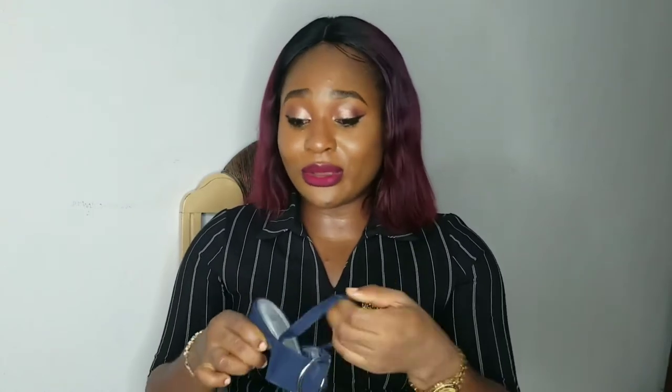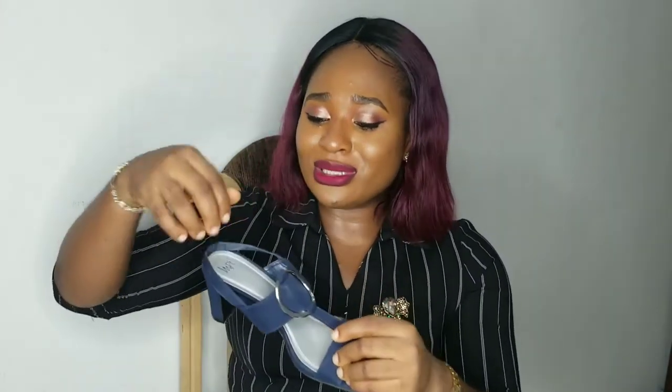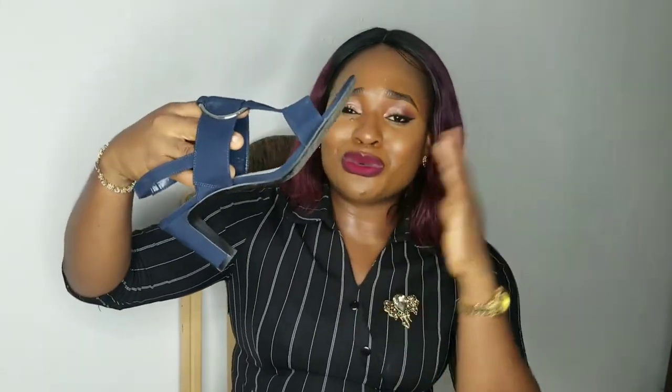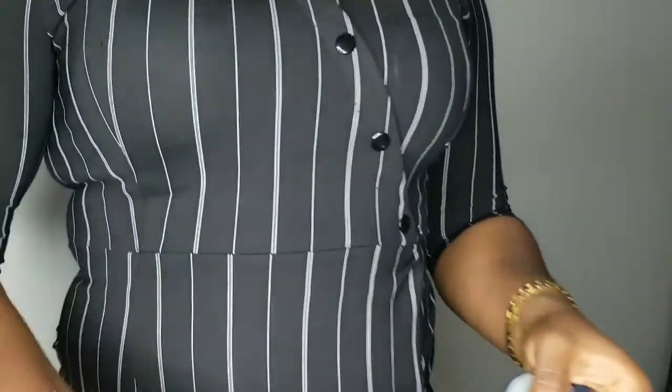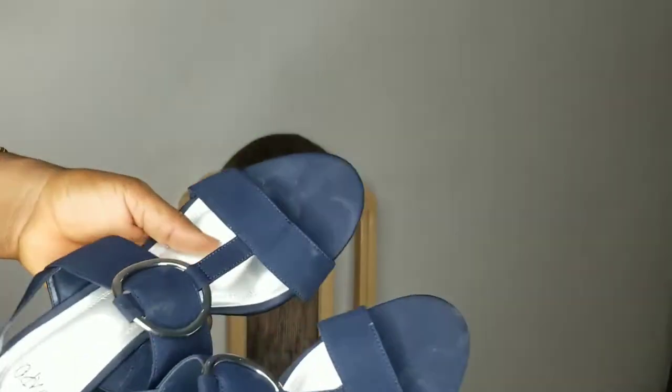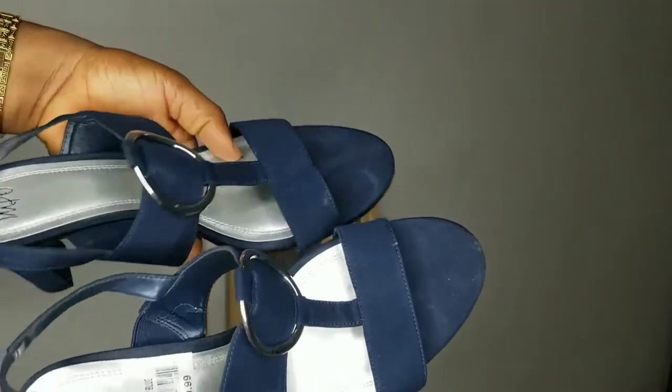The next gift I got is this sandal here and it's so comfortable. I already wore it once. These sandals are so comfortable — they're simple, the kind you want to wear with jeans, a dress, or a skirt and just feel very comfortable. You could walk around with them, travel with them, and it's easy and breezy. I love it — it's simple and very beautiful, and the quality is amazing.